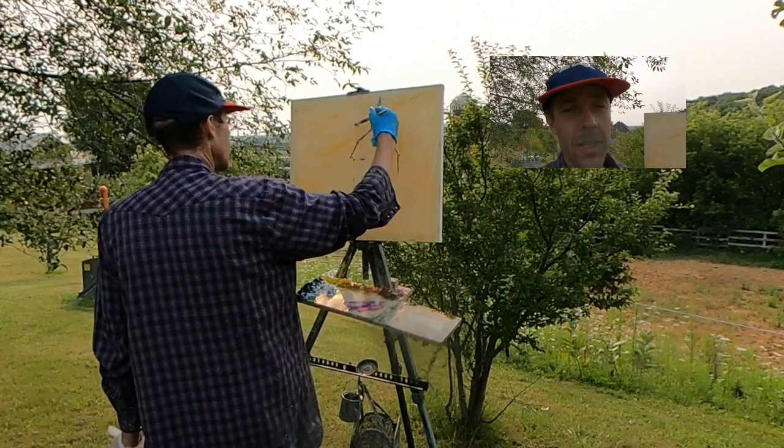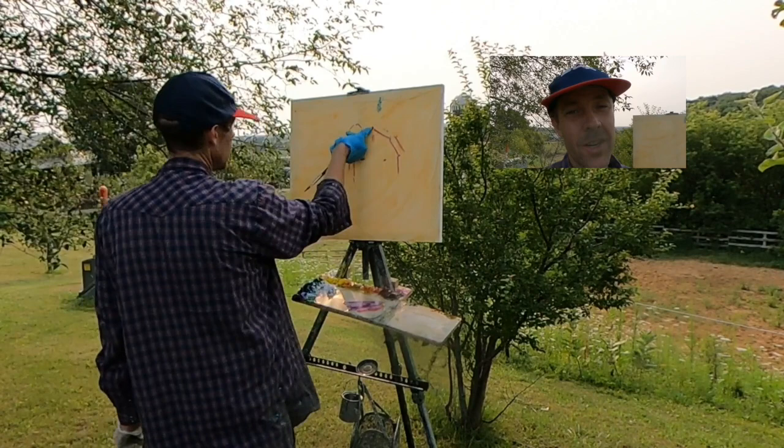I've got my canvas set up. I'm in a great location. I'm happy to be here and it's time to start painting.